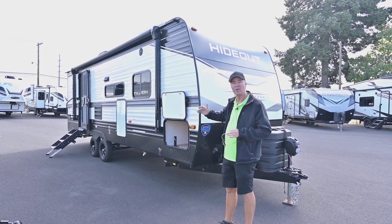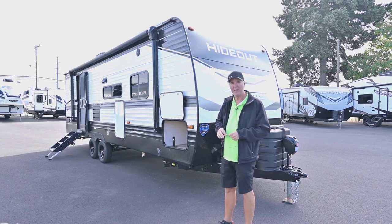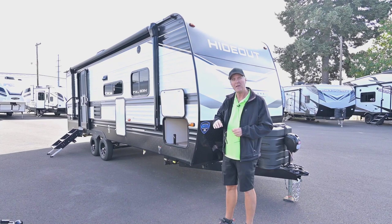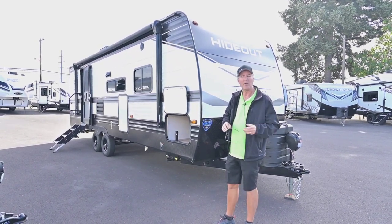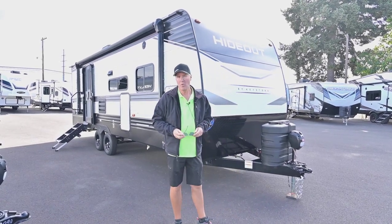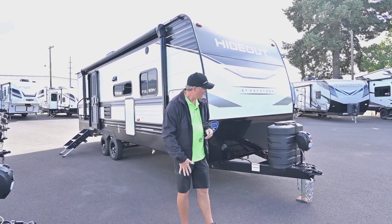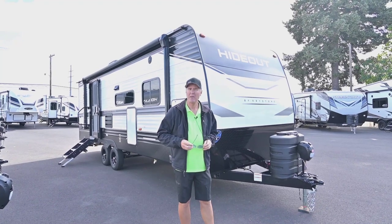It also has a super slide out in the middle, giving you lots of room with some recliners and everything. It's just a really killer floor plan and I love the decor on the interior too. Hopefully this video will capture some of that, but if not I can take more pictures if you're interested. Best way to get a hold of me direct is on my cell at 541-521-3642, anytime seven days a week till nine. Get a hold of me and let's get you out there enjoying the adventure and camping.